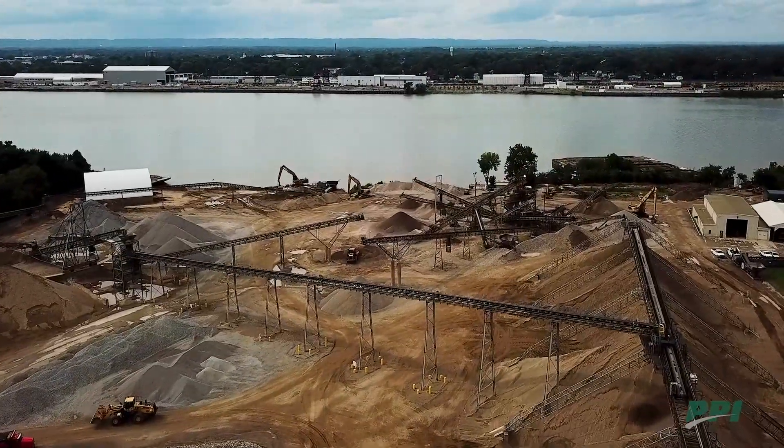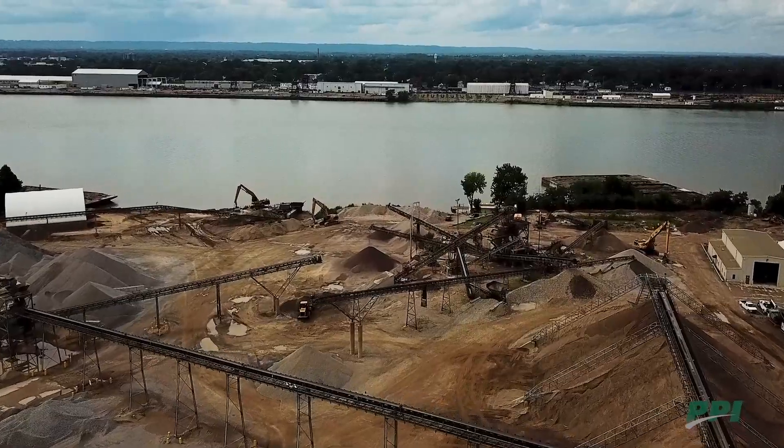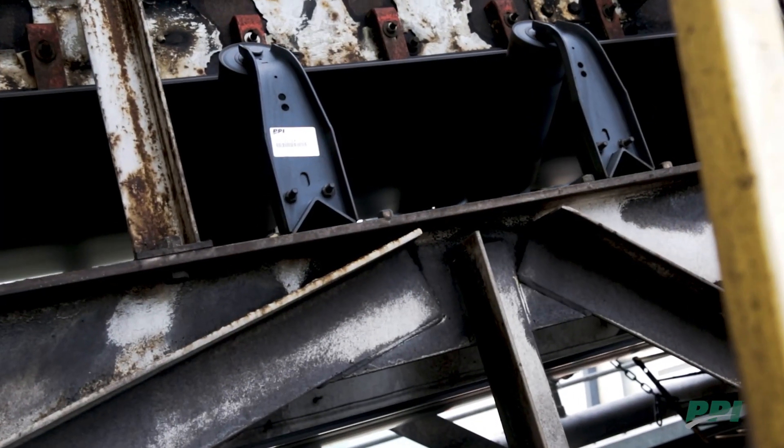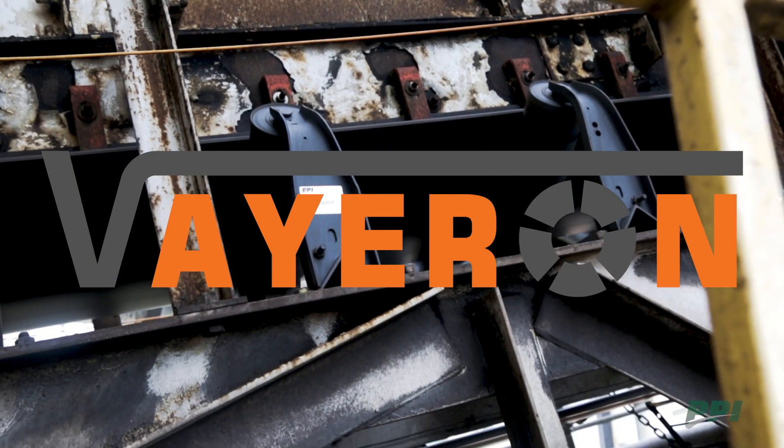A generational shift is taking place in the conveying component industry. The bulk conveying industry can now get proven PPI idlers equipped with Veyron smart idler technology.